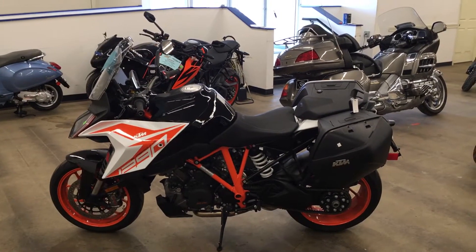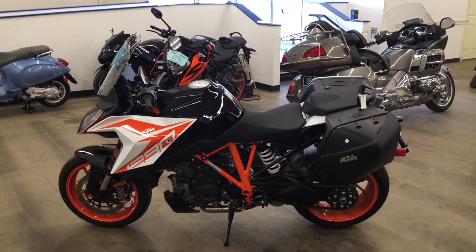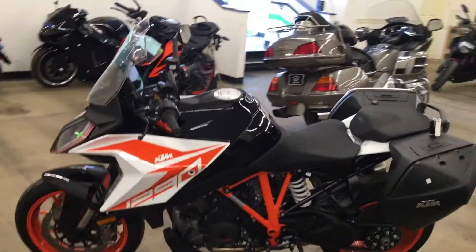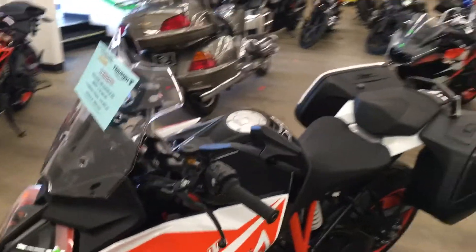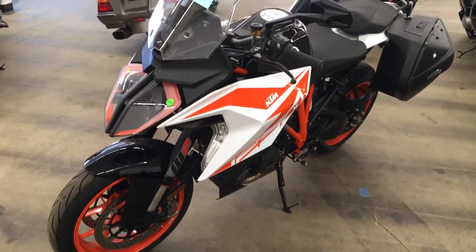Hi guys, Brian here at Woodstock KTM showing you our demo 2019 KTM 1290 Superduke GT. Pretty neat bike. They're super fast, comfortable, just a fantastic motorcycle. And we're just going to kind of walk around and show you the bike a little bit.